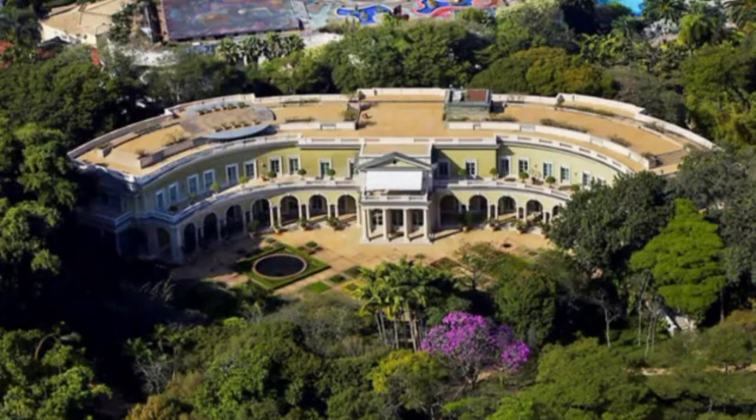Safra Mansion is one of the biggest homes in the world, boasting over 117,000 square feet of living space. This massive home is in São Paulo, Brazil, with plenty of amenities to keep its occupants comfortable and entertained. Safra Mansion is the epitome of luxury and excess and will impress any visitor. The home's exterior is just as impressive as the interior, with a sprawling lawn, manicured gardens, and a private entrance to the house.